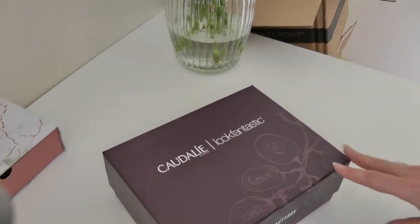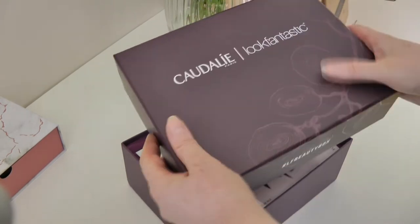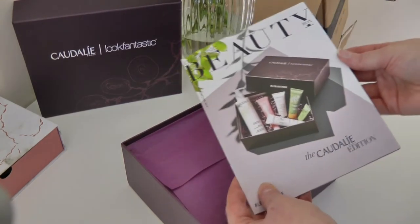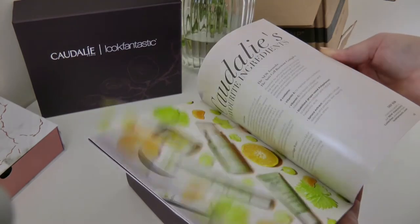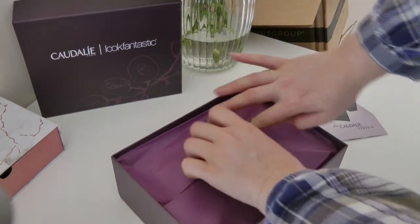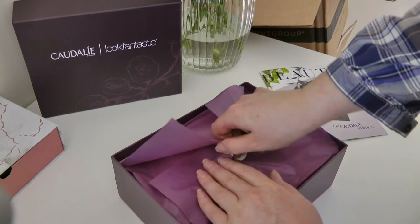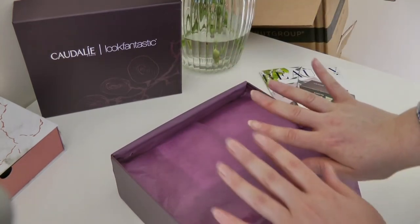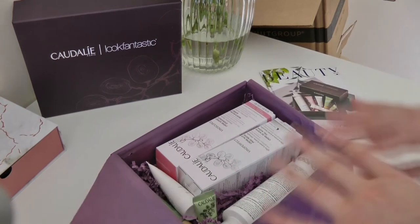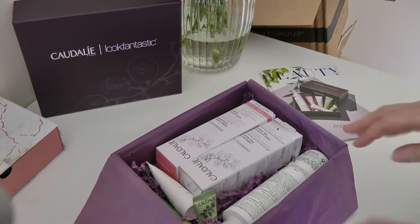So here is the Caudalie box. This box feels really nice — it's got a kind of raised texture with little shiny bits on it, which feels more expensive and luxurious, which is what Caudalie is all about. I love this brand. If you've never tried it before, I would really highly recommend it — the products are just so luxurious and gorgeous. By the way, I haven't got any nail polish on — when you're doing extras roles, you usually have to turn up nail polish free, tan free, and a lot of the time makeup free as well.